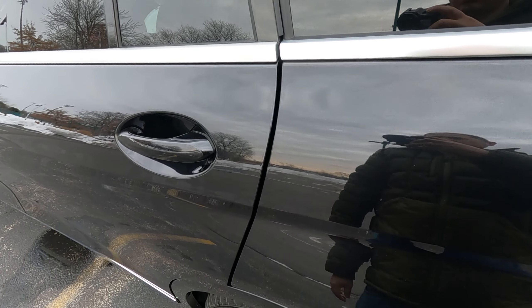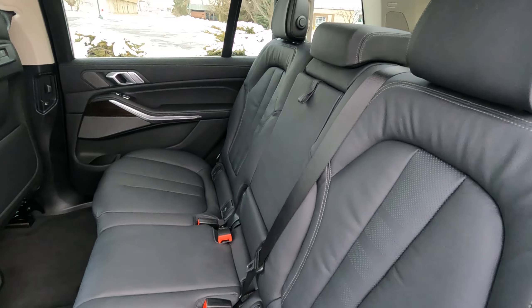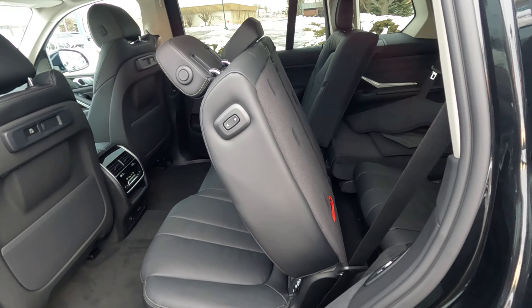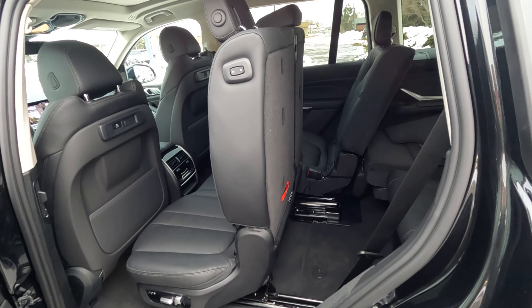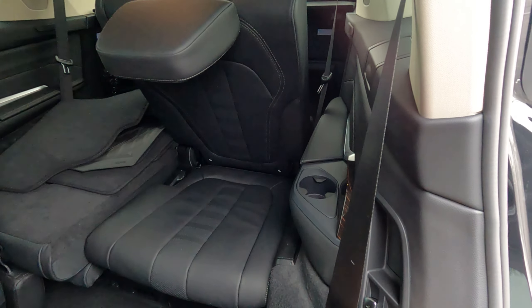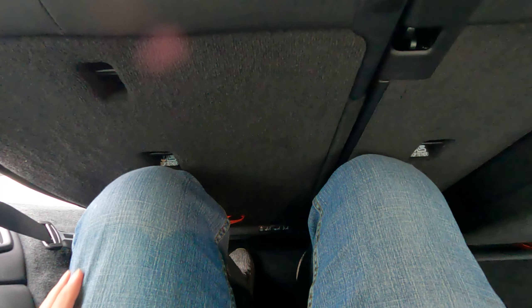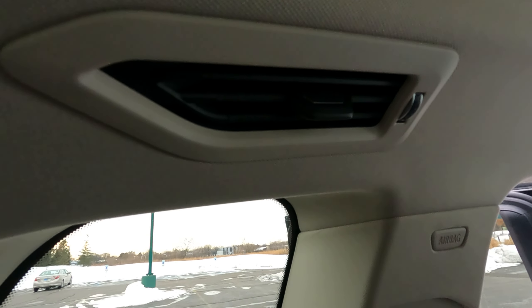Moving to the second row — if you opt for the premium package you get soft-closing automatic doors. There are a lot of switches here: a switch on the seatback top to fold the second row down, another on the side to slide the second row forward to access the third row, and a separate set of switches to fold the third row. In the third row itself there's okay space for emergencies — at 5'10" my knees hit the seatback, but second-row passengers can slide forward to give more room.